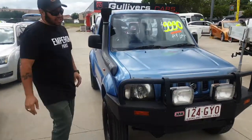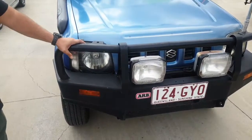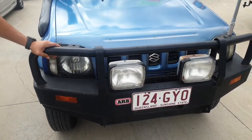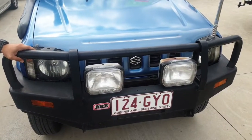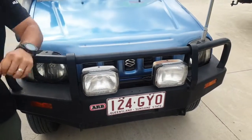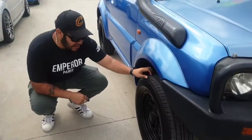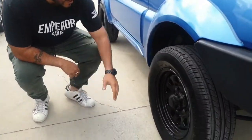So just a couple of quick things around it. Obviously it's got a steel bull bar, very firm, very strong to protect you from kangaroos or anything that might want to jump in front. It's got two spotlights at the front that do work. Good tread on the tires, steel rims painted black.